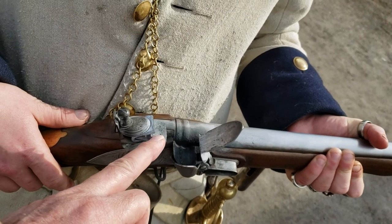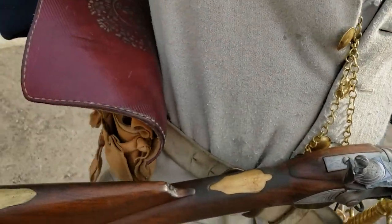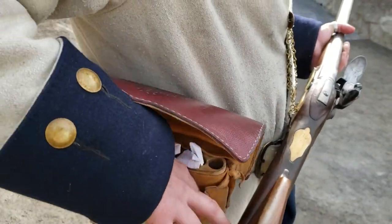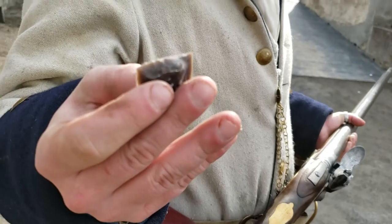This piece is replaceable, so they would have to carry some of those on them. Oh yeah, I even have an extra — always keep a spare.